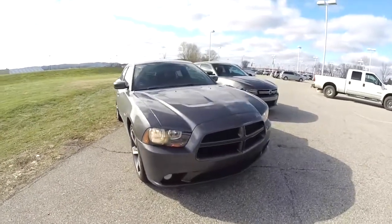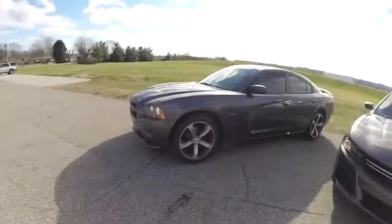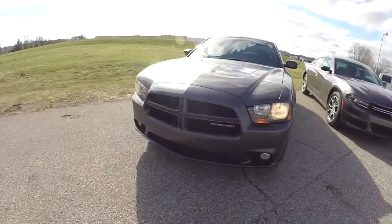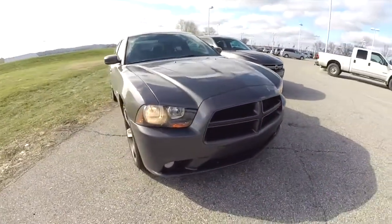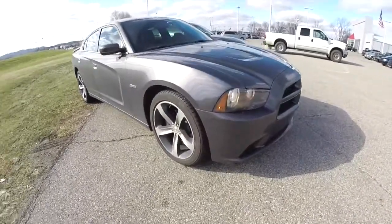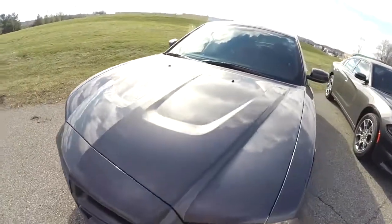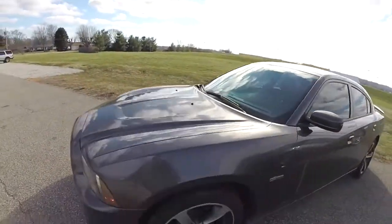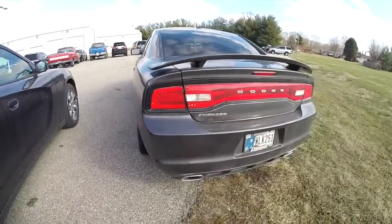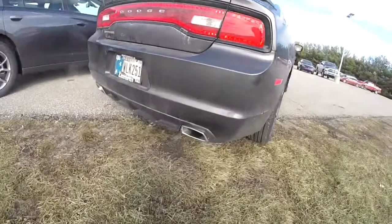There is a much more beefed-up 8-speed transmission for the SRT and Hellcat editions. For styling, the 2014 Charger front end was aggressive with a raked-forward design, hood impressions similar to cowl induction, and side strakes on the doors. At the rear, the 2014 had the racetrack LED tail lamps and dual exhaust.